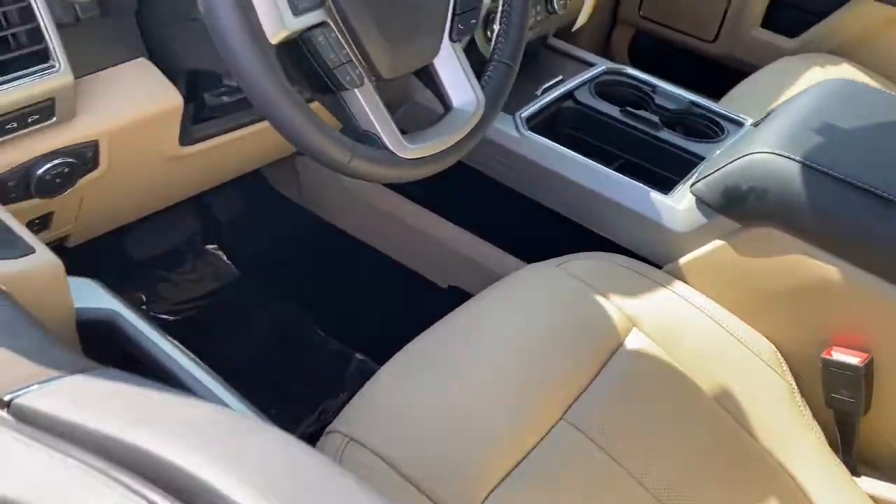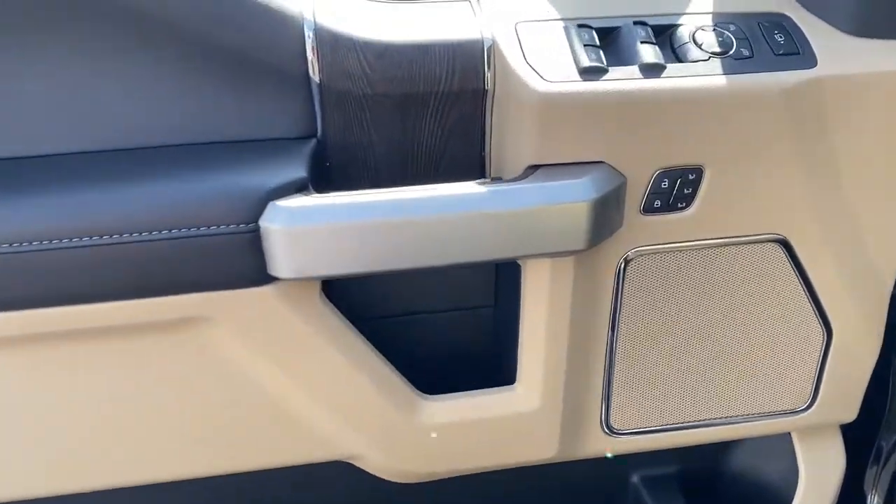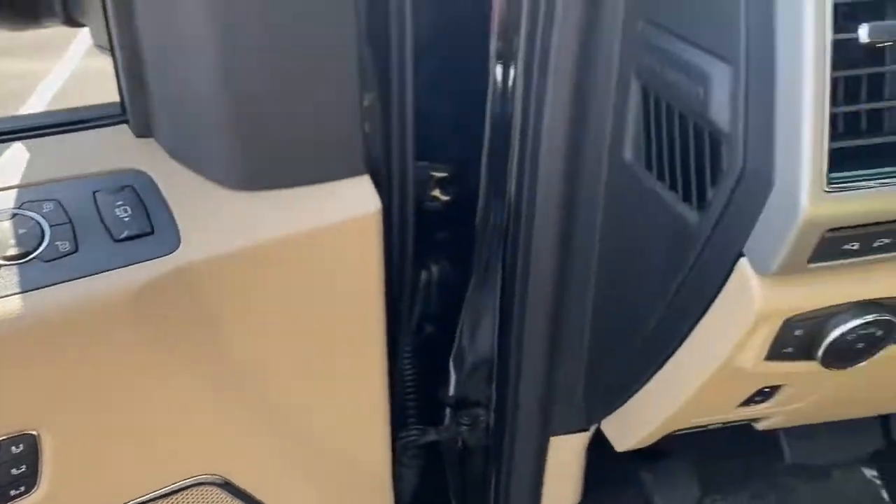These are just some of the great options this vehicle comes with: heated driver's seat, keyless entry, bed liner, satellite radio, remote engine start, premium sound system.